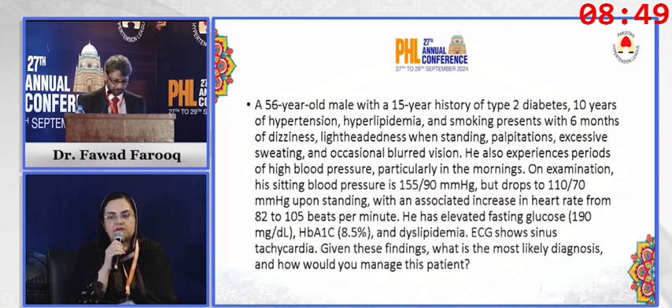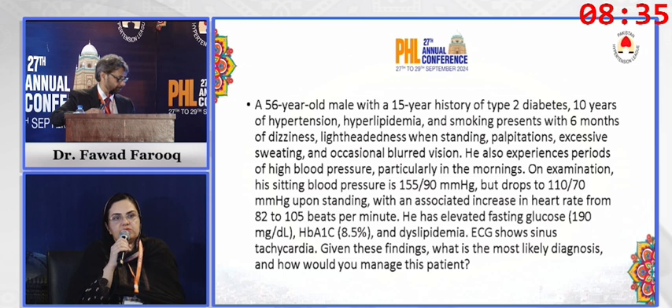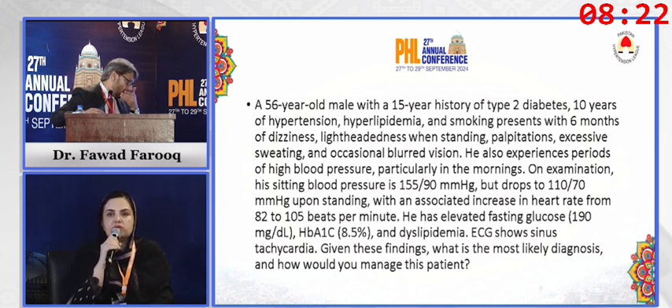We also call it orthostatic hypotension. They have given his standing blood pressure and his supine blood pressure readings, and by definition they are fulfilling the criteria. So we confirm that this patient has orthostatic hypotension. We need to look at the causes, which we classify into two groups: non-neurogenic and neurogenic.